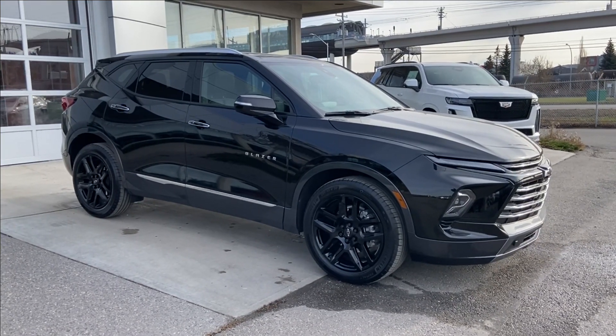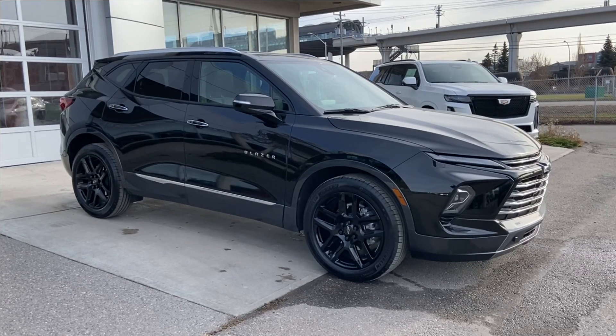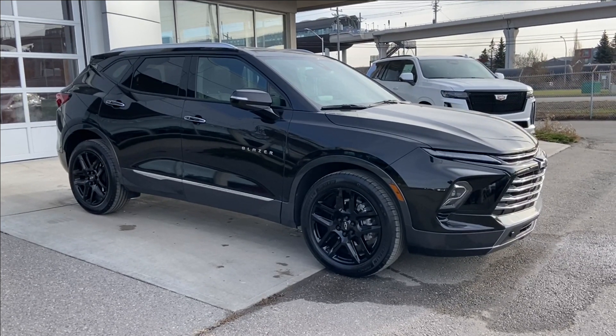Welcome to the 2023 Chevrolet Blazer Premier in black. This SUV is powered by a 3.6-liter V6, bolted up to a 9-speed automatic transmission.